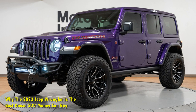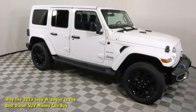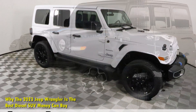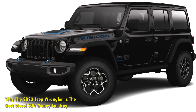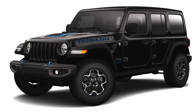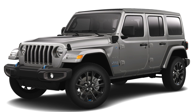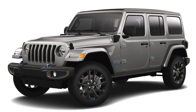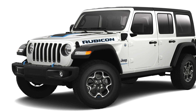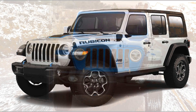While the Jeep Wrangler Rubicon 392 remains the call of the heart with its 6.4-liter Hemi V8, the 3.0-liter EcoDiesel available in the Unlimited versions of the Wrangler is a perfect balance of both performance and economy. Prices for the diesel Wrangler start from just above $40,000, offering great value compared to the competition. Paired with its remarkable off-road capability, the Wrangler diesel is easily one of the best diesel SUVs you can buy today.